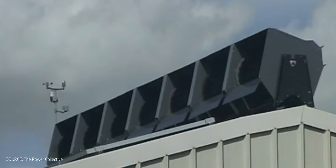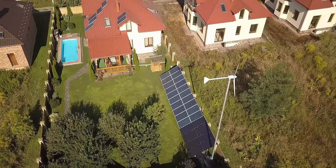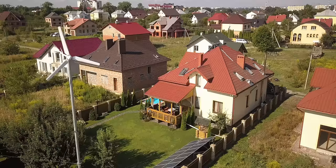Whenever I cover wind turbines, many of you ask about what's available for home applications. At the moment, I've got both good news and bad news. The bad news is that the current market for residential wind is less than great. The good news? We have a lot of new innovations that look to improve it.